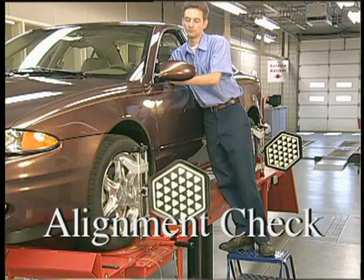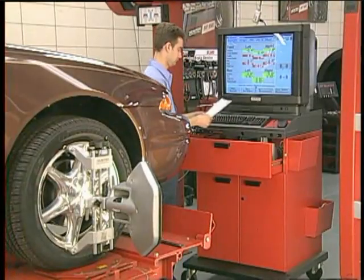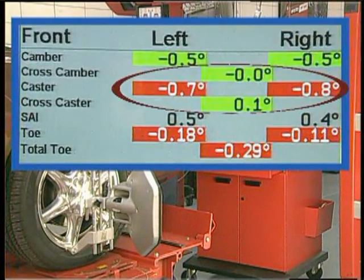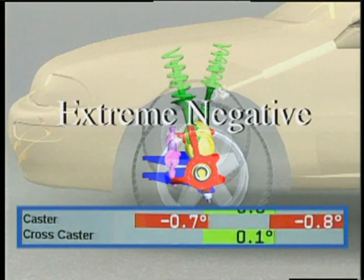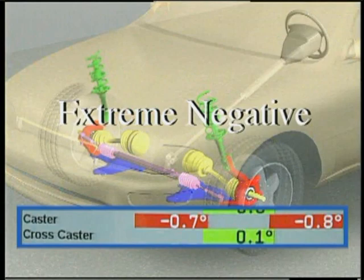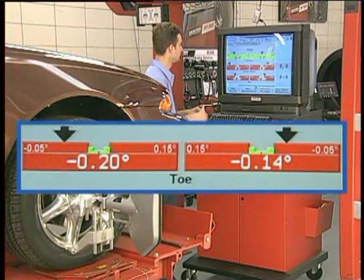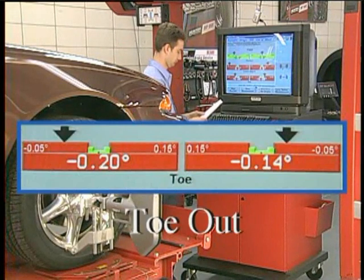Perform an alignment check and print the results. Compare caster to specifications. Caster positioned extremely negative relative to specifications may cause a wander. Now compare front total toe to specifications. Excessive toe out may also contribute to a wander.